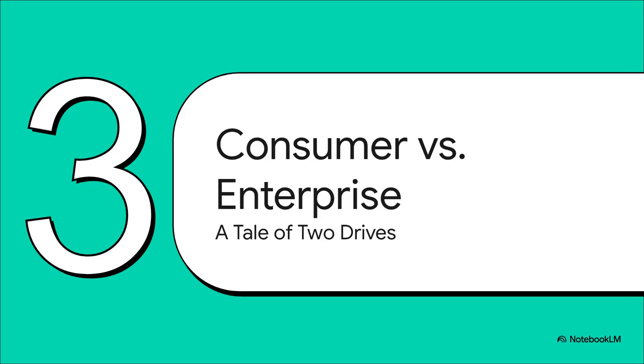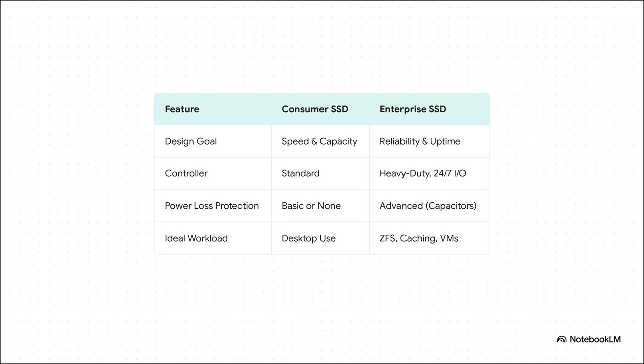This brings us to a huge fundamental point that pros and data hoarders really understand: not all SSDs are the same. There is a massive difference between a drive made for your gaming PC and one built to run 24/7 in a server. Just look at the design goal — consumer drives are all about speed and capacity, but enterprise drives are built for reliability and uptime. Enterprise drives have beefier controllers and, critically, advanced power loss protection — actual physical capacitors on the board that keep the drive alive just long enough to save data if the power cuts out. Consumer drives just don't have that. It's why a tough workload like ZFS can, as one user put it, eat them like candy.